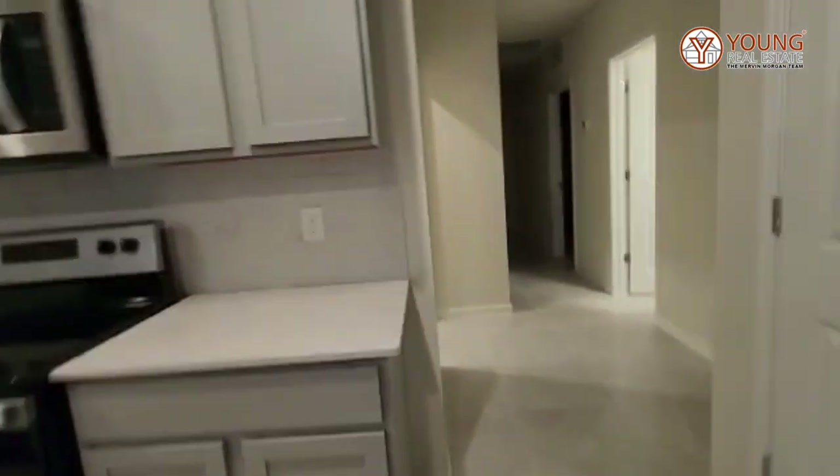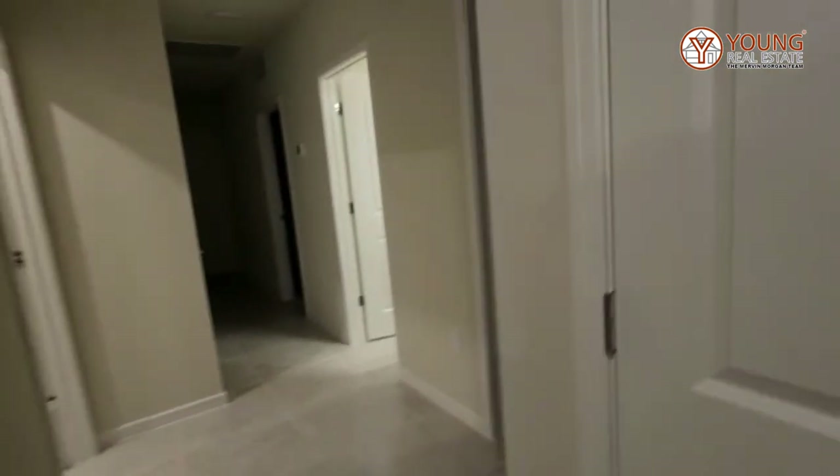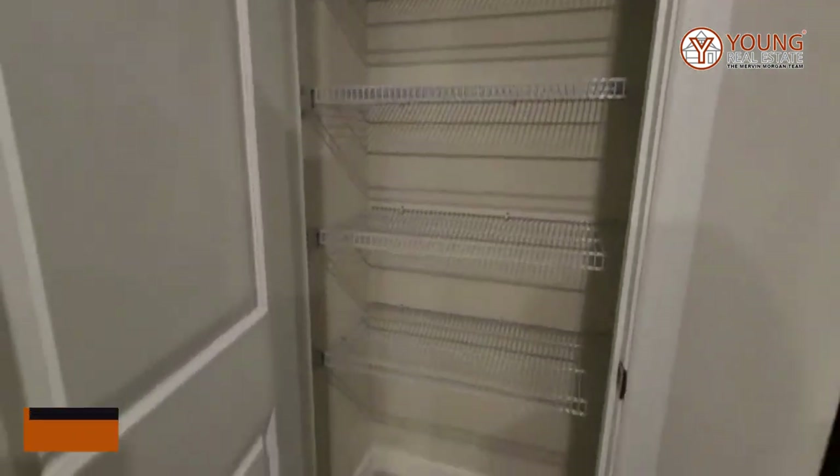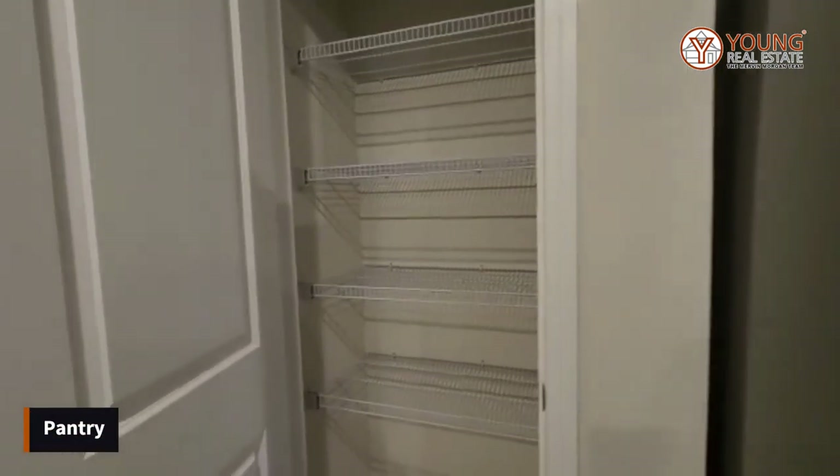Before we go there, here is your pantry — a decent size for this home.